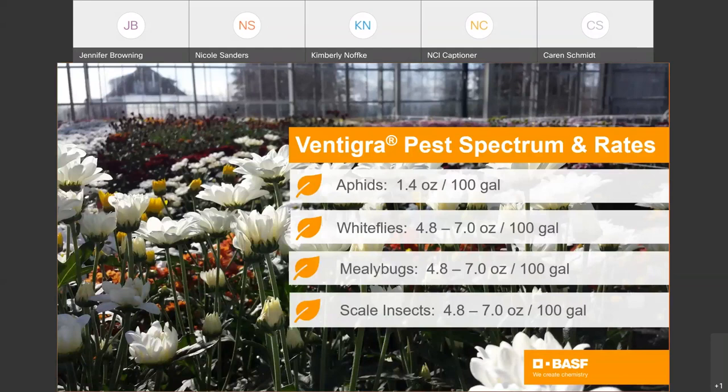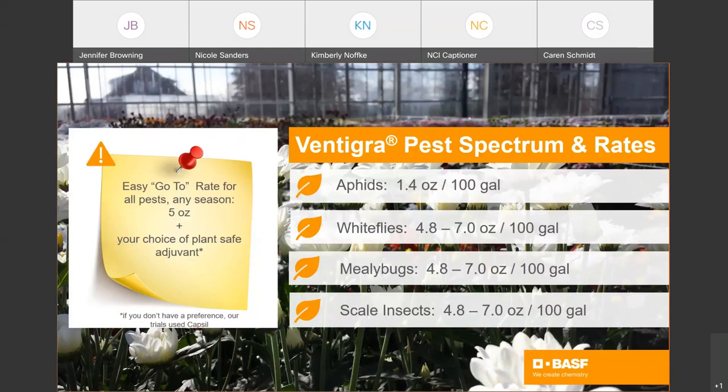Vintegra is in the table for all the pests we've talked about. The aphid rate is typically your spring aphid rate — green peach aphid, low to moderate pressure — at 1.4 ounces with good spray coverage, no adjuvant needed. For whitefly, mealybug, and scale, move up to 4.8 to 7 ounces and add the plant-safe adjuvant of your choice. Moving into summer months with difficult-to-control aphid species and higher pressure, the easy go-to rate is 4.8 or 5 ounces plus your adjuvant of choice. We use Capsule in our trials, but your distributor rep will make a recommendation. If you have high pressure or are dealing with mealybug and scale in summer, the 7-ounce rate is a better approach since higher temperatures speed up development. It's a lot easier to stay clean than to get clean after the fact.